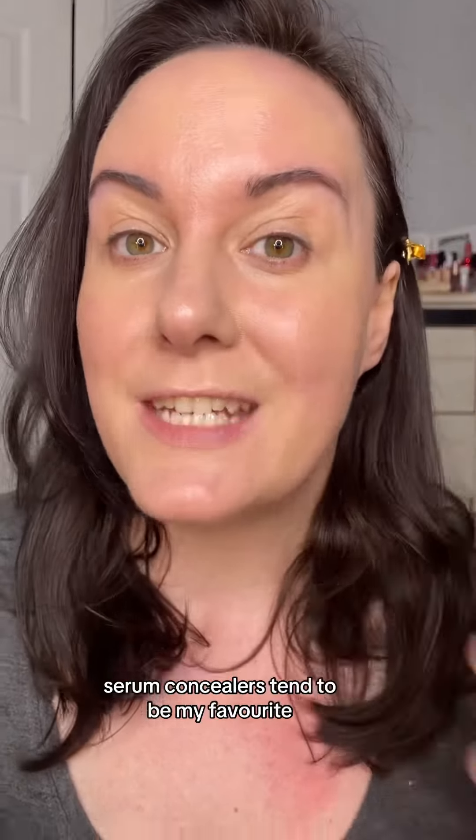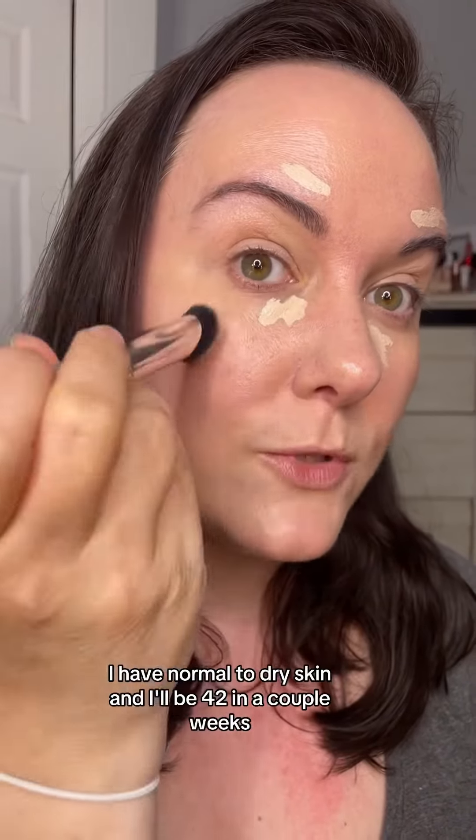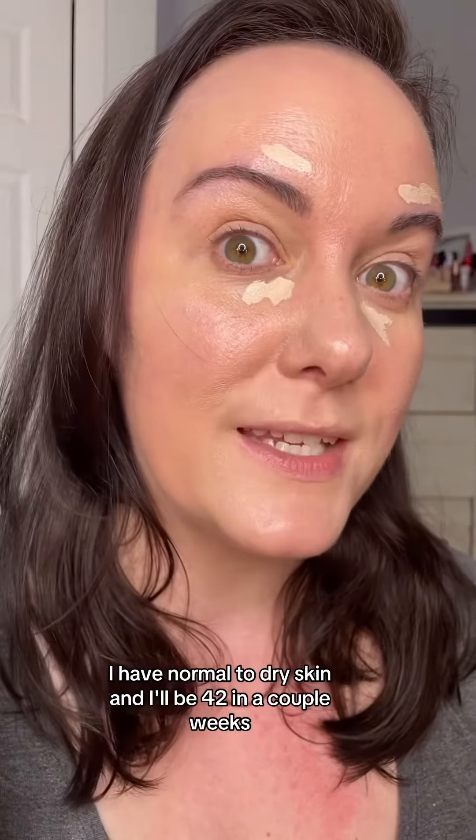Serum concealers tend to be my favorite. Not only are they packed with skincare benefits, but they're really light under the eye. For reference, I have normal to dry skin and I'll be 42 in a couple weeks. That blended out really nice and easy.